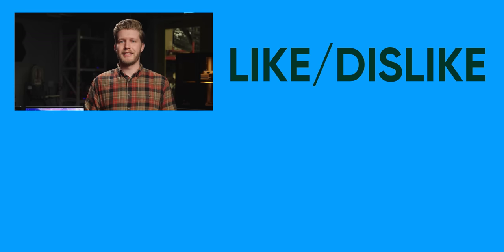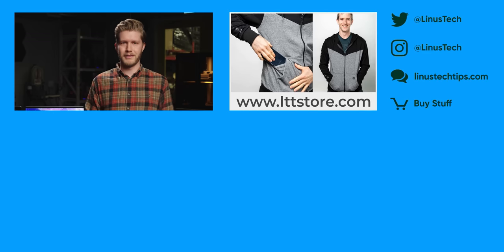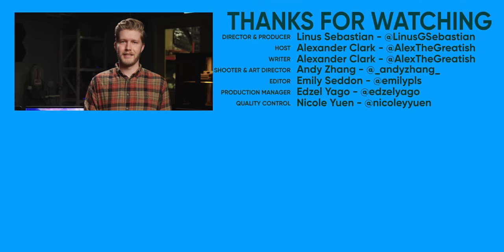So thanks for watching, hit like, get subscribed, and if this video made you feel good about the computer market, maybe go check out our review of the RX 6500 XT. What a truly terrible card.